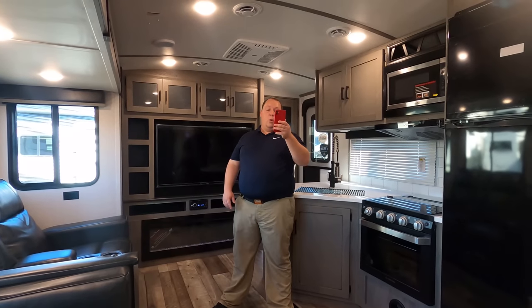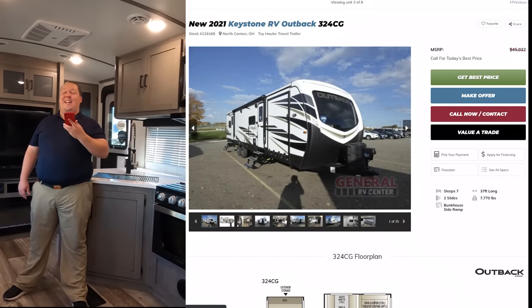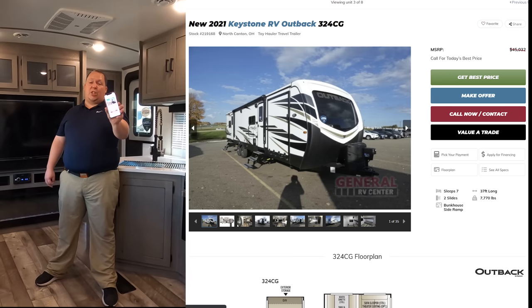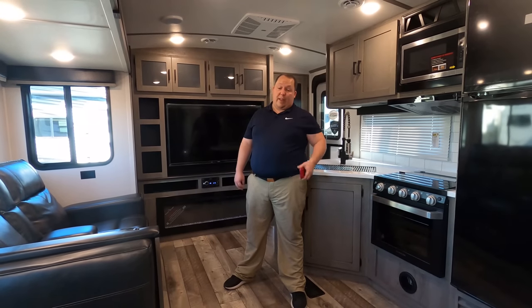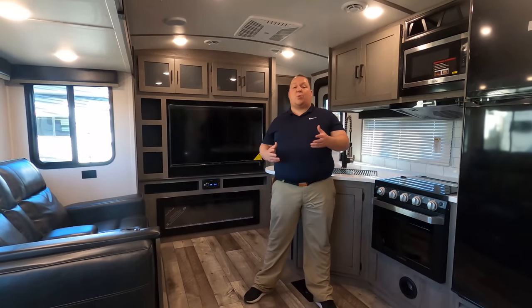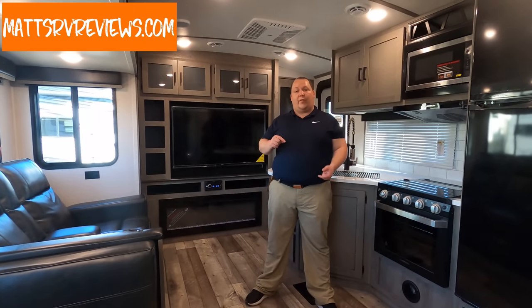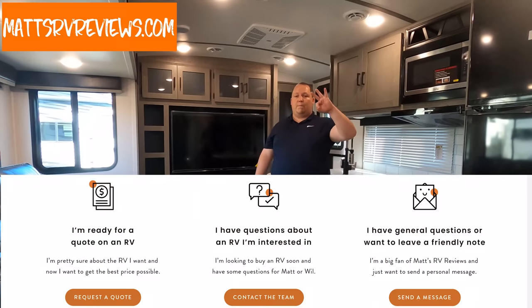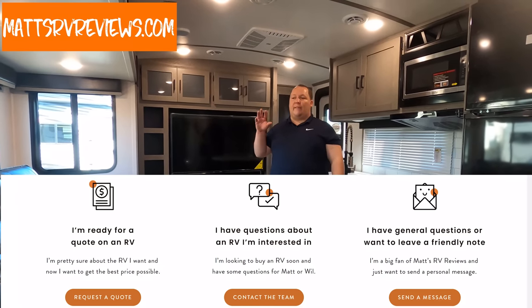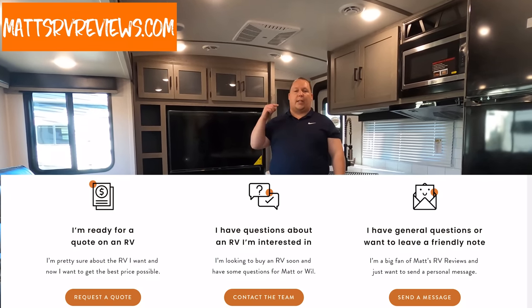The MSRP on this travel trailer is $45,000. That's not bad — that's MSRP, and you're not paying $45,000; you will be getting a discount. The best way to get the best price in America: go to mattsrvreviews.com, go down to the contact form, and you'll see three tabs. The first tab is if you're ready to buy — fill out that form and somebody from my team at General RV will contact you to get you the best price in America.